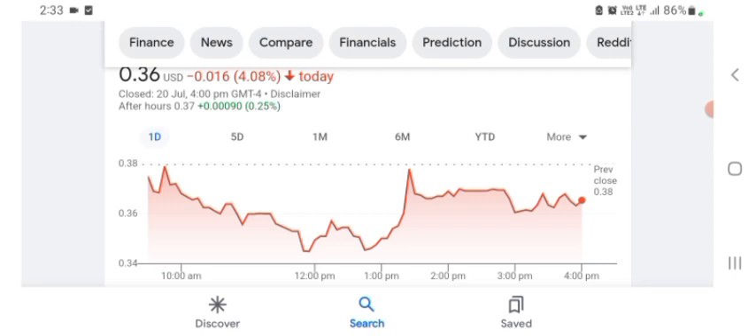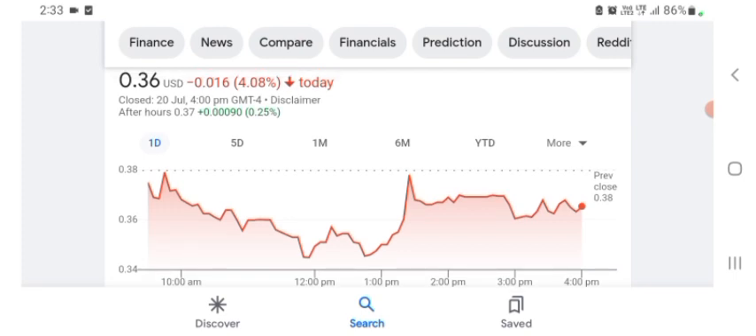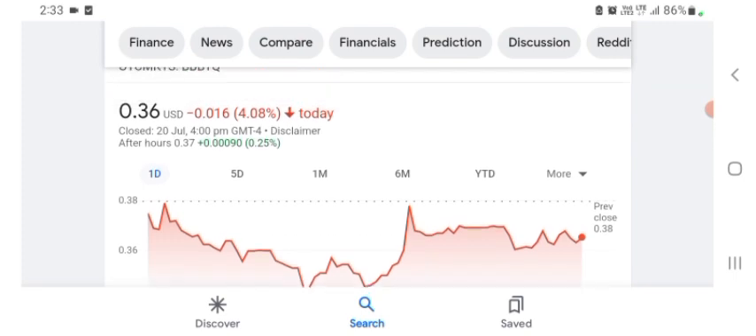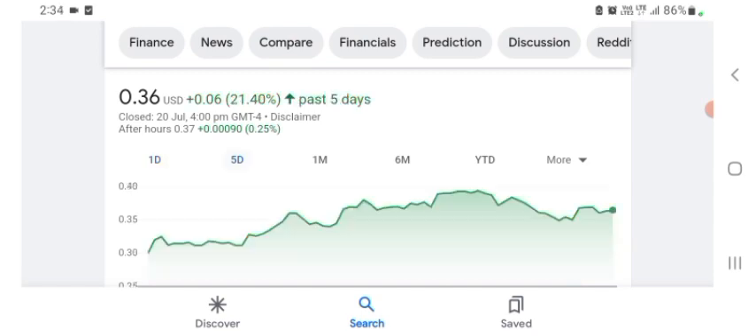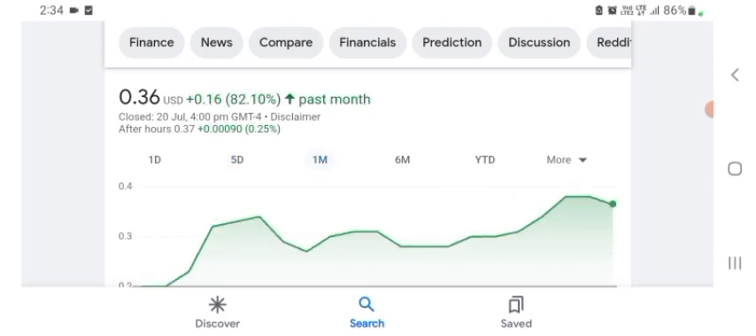I'm just here to take a look at the financial chart of the organization. Revenue growth is good, and sales gross profit is pretty good here. In five days before, the stock was 21.40 percent positive in a day. In one month before, the stock was 82.10 percent positive in a day.